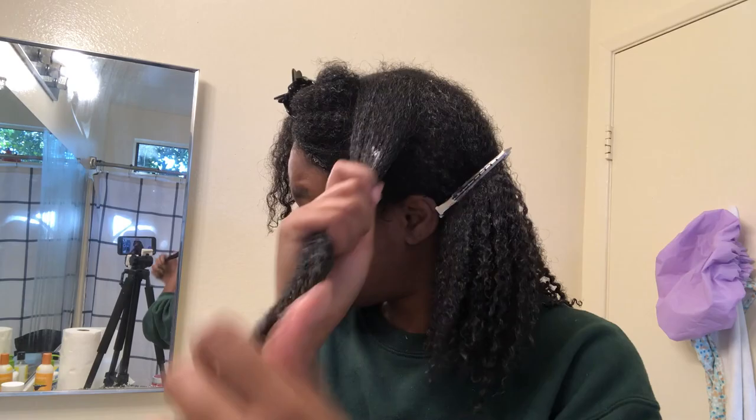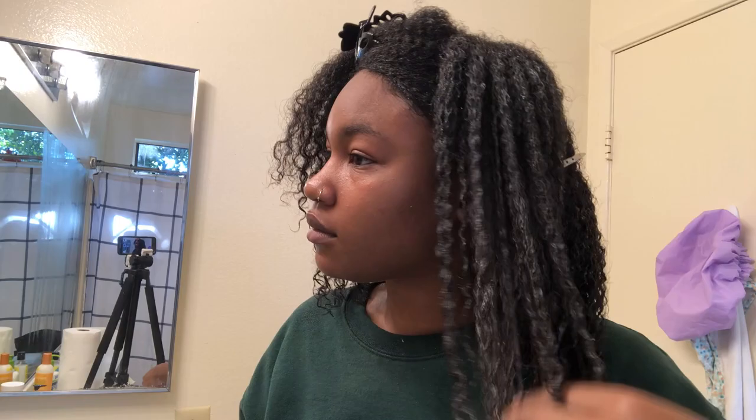I do like the shaking method a little bit — I feel like it separates each curl nicely. I'm going to clip this side away now.